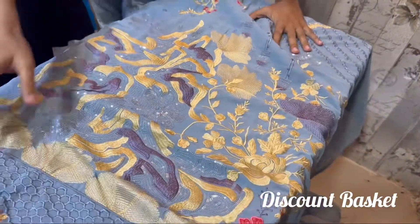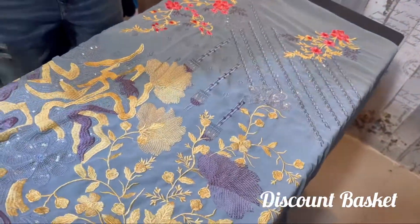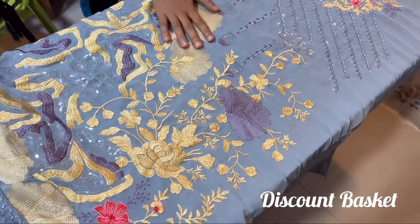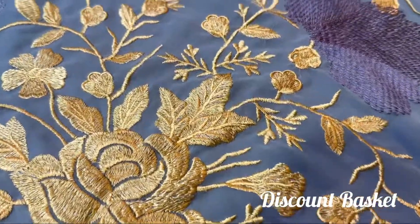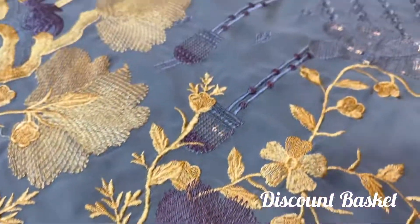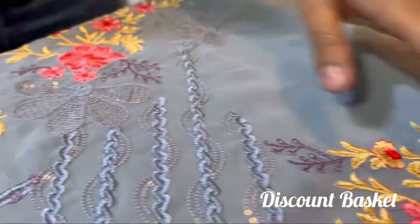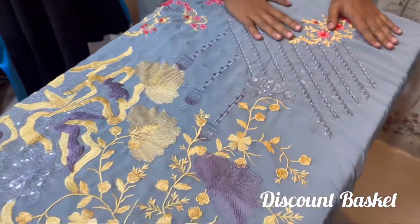Let's take a look at the rest of the room. There is a very nice embroidery, a sequin work, and you can see it all over the front part. The embroidery is a sequin work, and this is the neck portion.